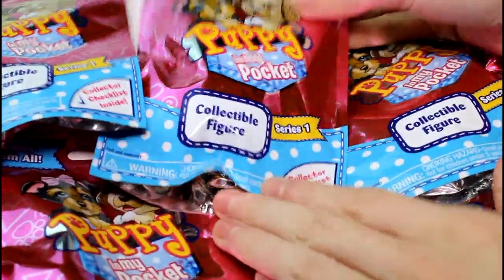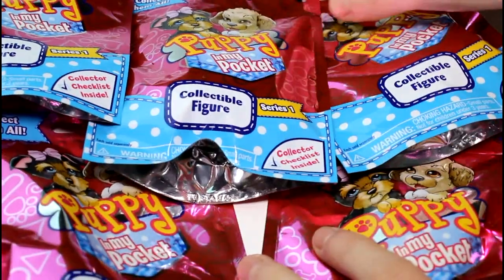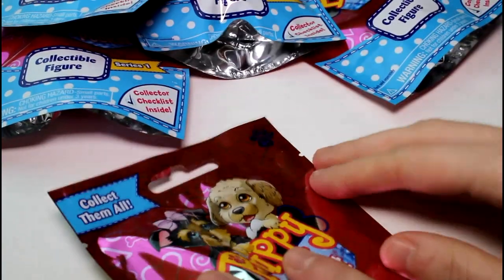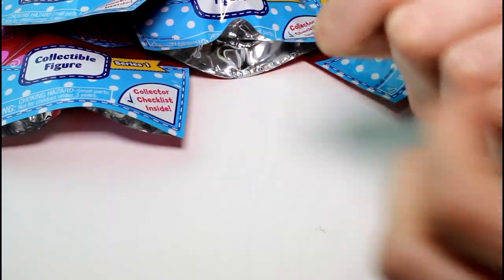Hey guys, welcome back. Today we're opening some Puppy in My Pocket blind bags, the Series 1. I'm super excited. My sister also used to collect Puppy in My Pocket back in the day — this really brings me back. So we have five of these to open today. Let's just get started.